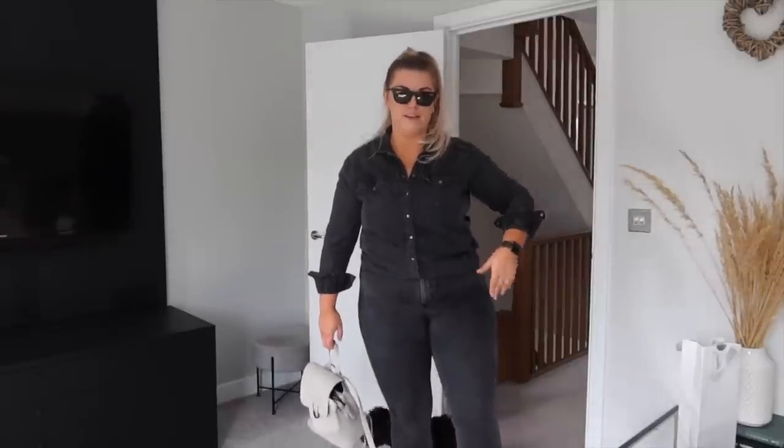Outfit number one is a go-to run-around errand style outfit. Normally when I'm out and about, if I'm not wearing leggings, this is the kind of thing I'd chuck on. I've gone for a double denim moment - this shirt is from Amazon, it's a really nice washed-out black-gray style denim shirt. I got this in a size 16 - for reference I'm usually a 16 on top and 18 on bottom.